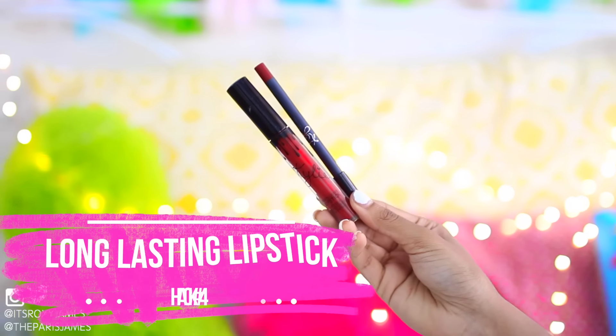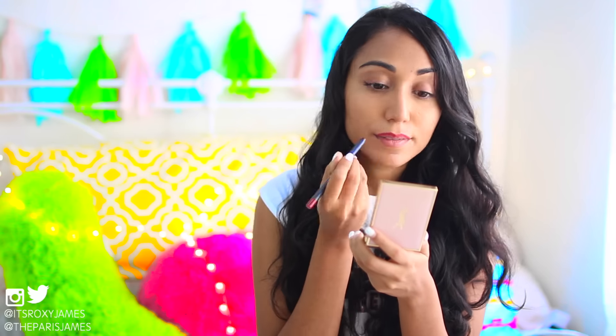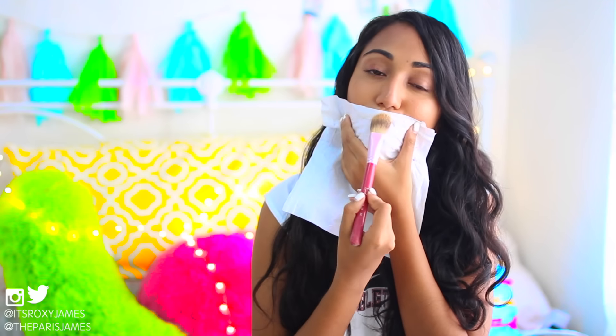Prom is the time to make unforgettable memories. What you don't want to remember is your lipstick flaking off in pictures or looking drab at the end of the night. Line your lips and then fill them in using the matching lipstick. Then place a tissue over your lips and blot with some translucent powder. You can go back in again with a second coat just to make it pop. The powder will set your lipstick and seal in that color.